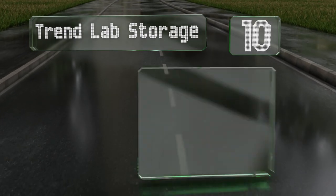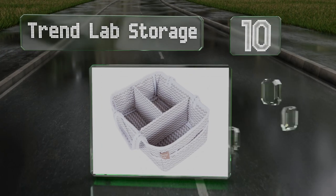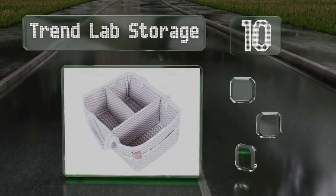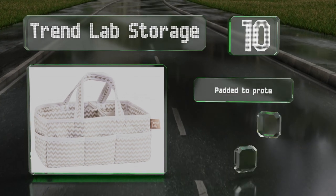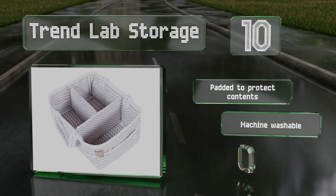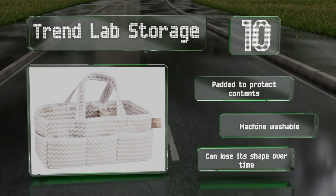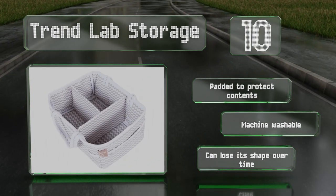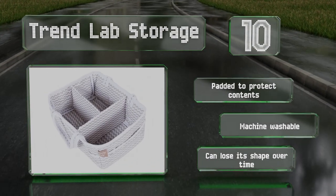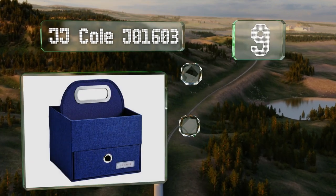Starting off our list at number 10, the Trend Lab Storage will look great in any room of your home thanks to a stylish chevron pattern. With eight sections and a removable T-shaped separator, this versatile model is also well suited for organizing crafting items, pet supplies, and more. It's padded to protect the contents and is conveniently machine washable. However, it can lose its shape over time.